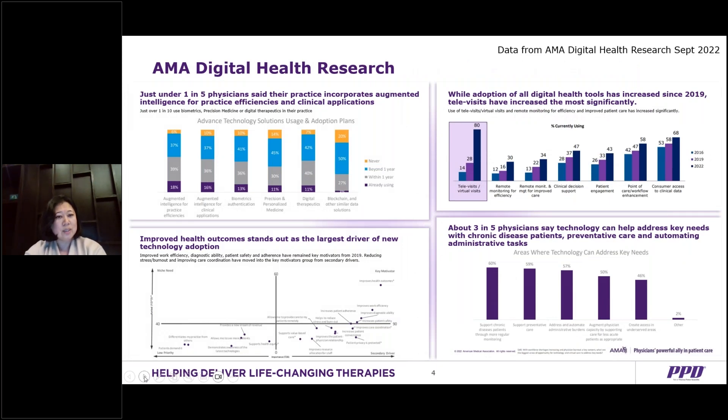Televisit is going to be a major trend moving forward. Improved health outcomes stand out as the largest driver of new technology adoption, and three out of five physicians believe technology can really help address key needs with chronic diseases. One essential tactic for improving patient recruitment is to focus on drawing patients from new locations. Furthermore, sponsors must boost patient retention by reducing the burden of participation and simplifying site visits and the way data are tracked.